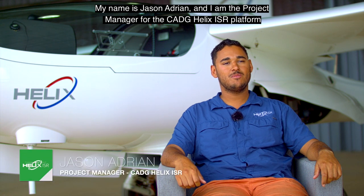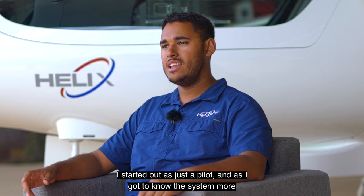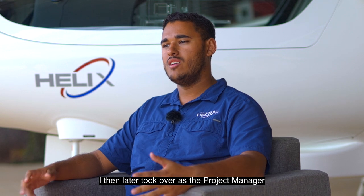My name is Jason Adrian and I'm the project manager for the CADG Helix ISR platform. I started out as just a pilot and as I got to know the system more, I later took over as the project manager.